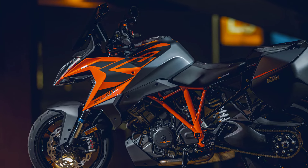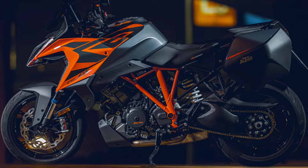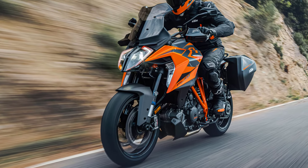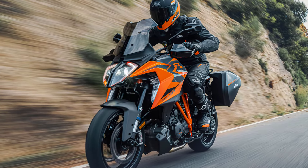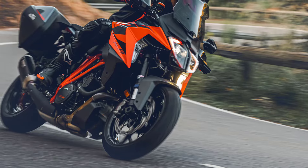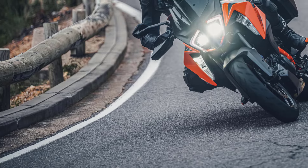Given the near-finished appearance of the bike, and the fact that KTM is known to be preparing a new sport tourer as part of its 2025 model range, we can be all but certain that the 1390 Superduke GT will make its official debut sometime between now and the end of this year as a key component of the company's 2025 lineup.